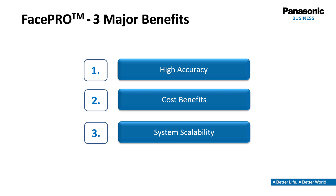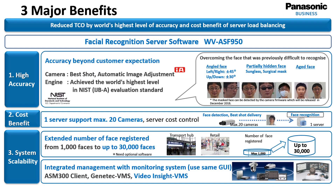Let's have a look at the three major benefits behind this solution. First of all, the algorithm used by the recognition system, based on deep learning, achieves an accuracy beyond expectation. Secondly, the cost for a system starts at a remarkably low level due to the system structure. Thirdly, the total system is designed to match various customer needs from small size up to huge sites, and is integrated into a variety of well-accepted video management systems.